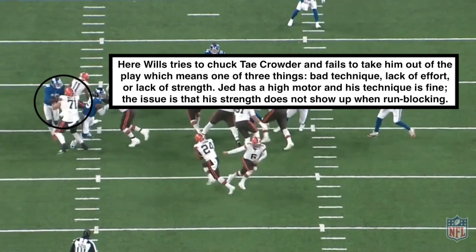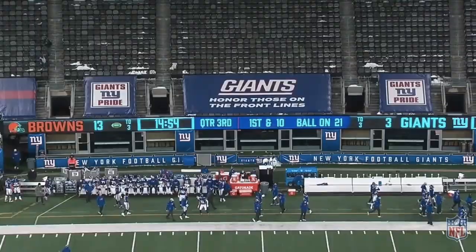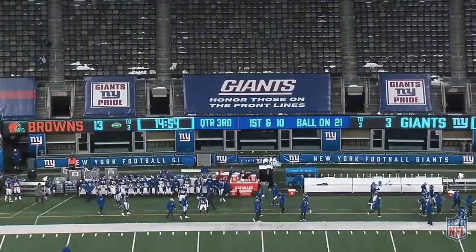This last run-blocking rep shows the Browns running inside zone, and it highlights Jedrick Wills' non-mauler mentality. Something he was really known for at Alabama was being a mauler in the run game — throwing around guys — but it just hasn't translated yet to the NFL. Here going up against a Giants linebacker, he gets his hands on him but just cannot finish the block. He struggles to move guys past the second level, due to a lack of power that he had in Alabama but hasn't carried over yet.